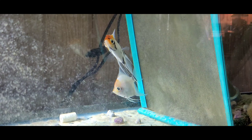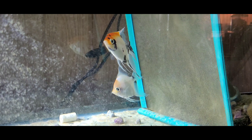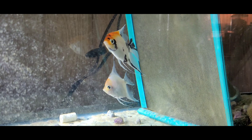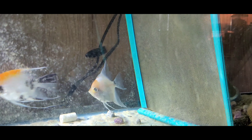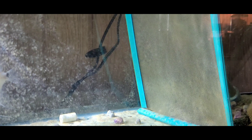This is my first pair of breeding angelfish. The white one is the female and the spotted one is the male. They're probably about a year old.